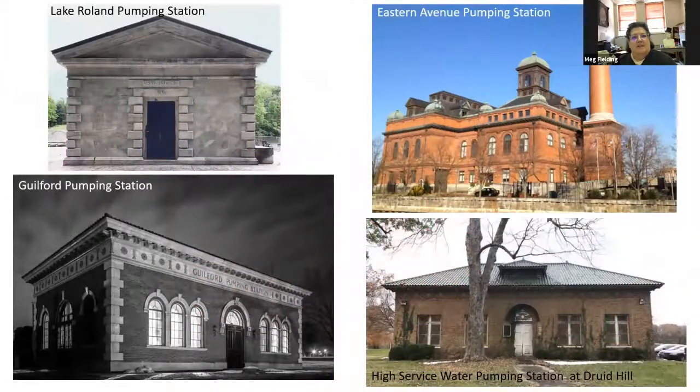Here are some of the other pumping stations around the city. The Guilford Pumping Station is another really pretty one — unfortunately they've taken off the terracotta roof and replaced it with asphalt tiles, which is very unfortunate. The Lake Roland pumping station is responsible for a lot of water that comes into the city. The Eastern Avenue pumping station is one that everybody knows well — there's a public service museum there. There's also another Eastern Avenue pumping station over in Highlandtown. And the High Service Water Pumping Station at Druid Hill is actually one of three water pumping stations on that property. If you're old like me, you might remember it as the reptile house at the zoo.